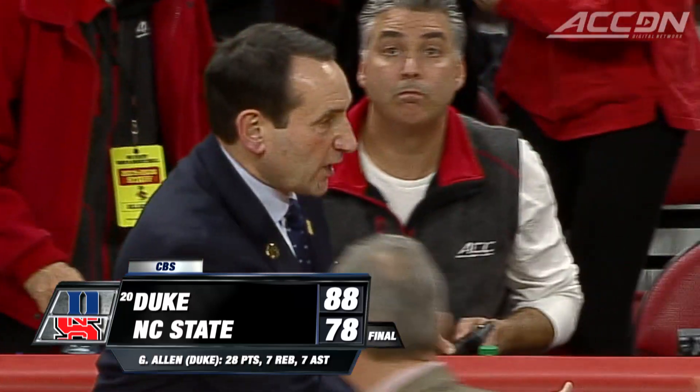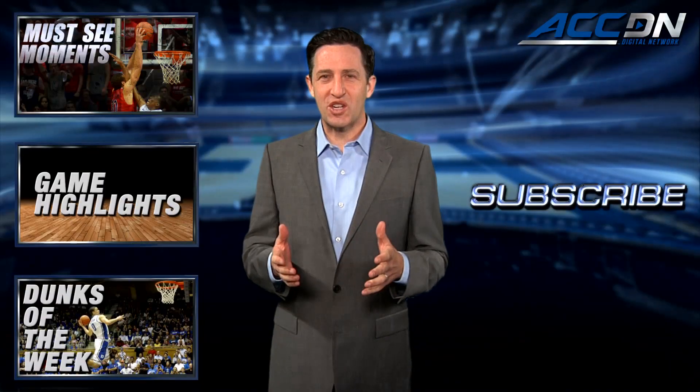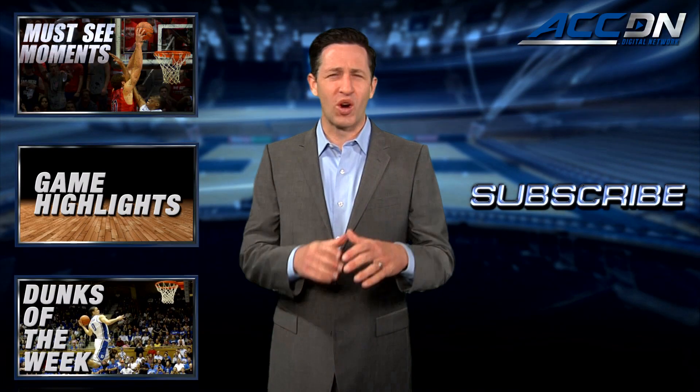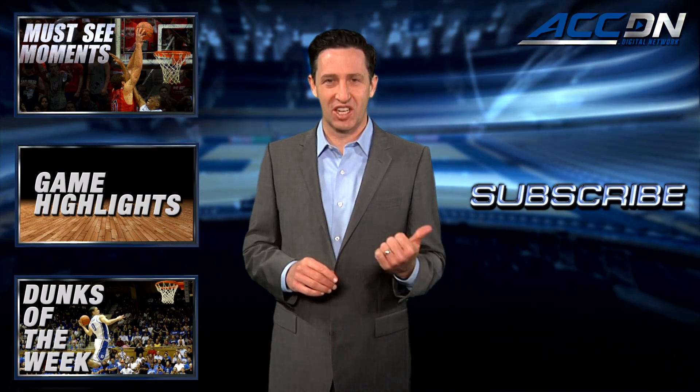Duke outscoring State 52-35 in the second half to snap its three-game losing streak. Blue Devils win it, 88-78. I'm Tom Wormey and you're watching the ACC Digital Network — the official home for ACC basketball. For more great content click one of these boxes, and to make sure you don't miss anything, click subscribe.